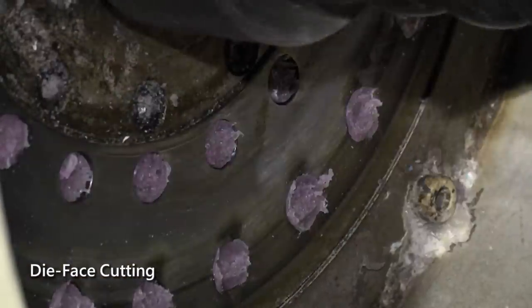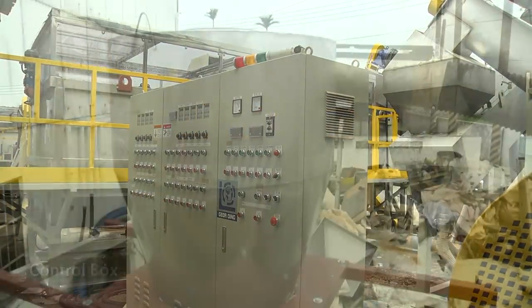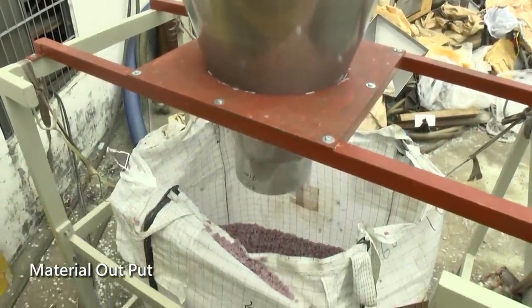In order to produce pellets more efficiently, the washing line is an indispensable element. After the drying process, we use a blower to transport materials into jumbo bags. Then we will be able to process the next step to pelletizing.